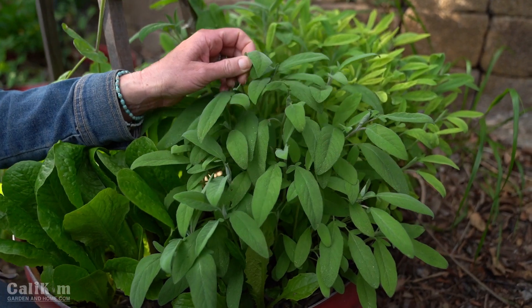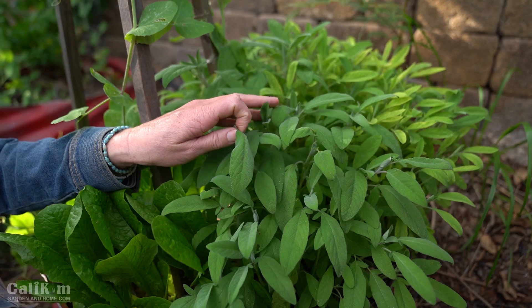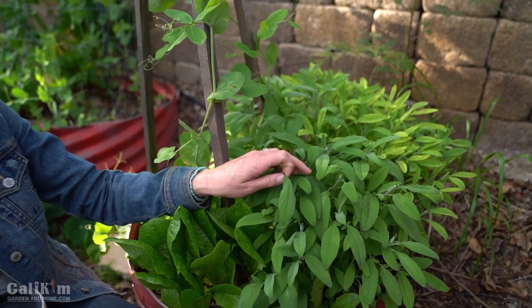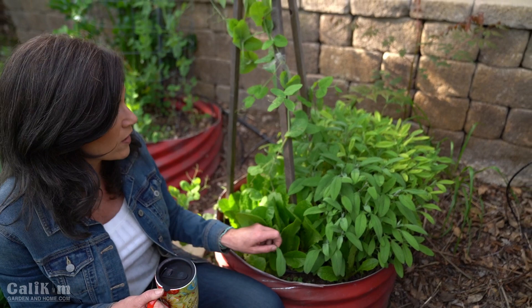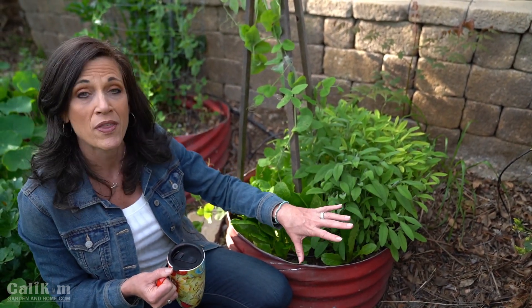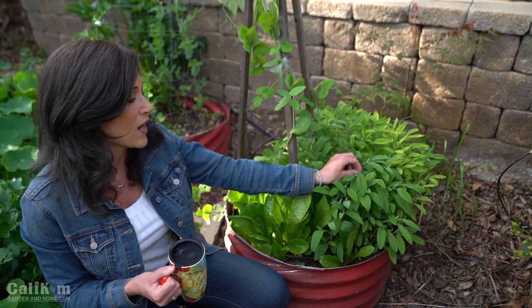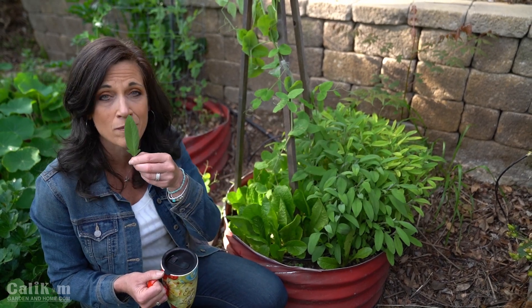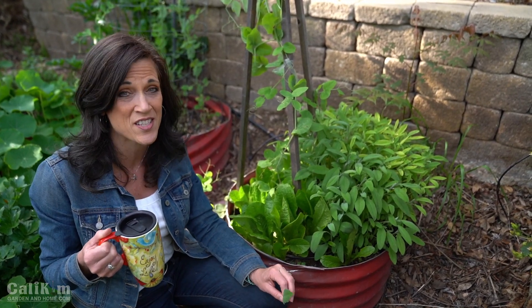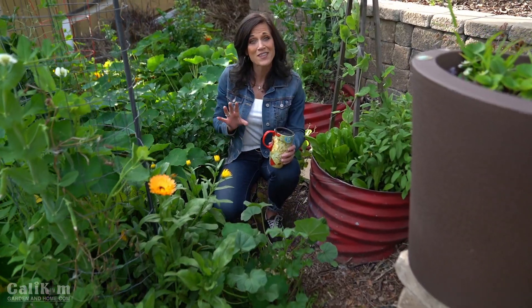Here we've got some more peas climbing up the trellis, and I also wanted to show you this sage plant. Sage is a delicious, very aromatic herb — it's a perennial here in California and in many zones. The leaves are absolutely beautiful, and this sage plant I've actually been growing here for about seven years. I trim it back every single year to just bare sticks over the winter time, and what that does is help it generate fresh new growth. On my morning coffee walks I don't like to do a lot of heavy-duty work — I just like to wander through, smell the garden, and enjoy.